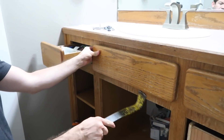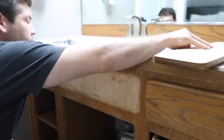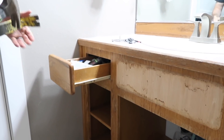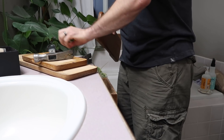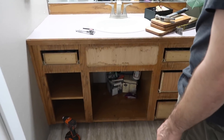The ugly rounded corners are coming off. I've been waiting for this moment for four years! Okay — naked drawer fronts.